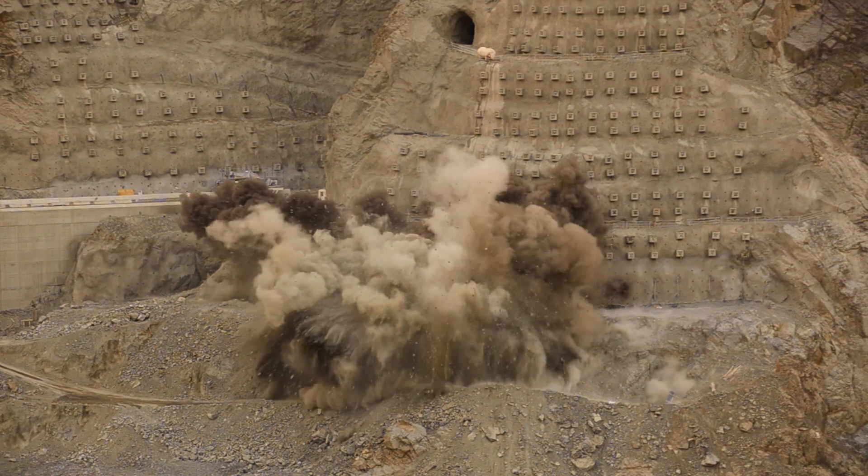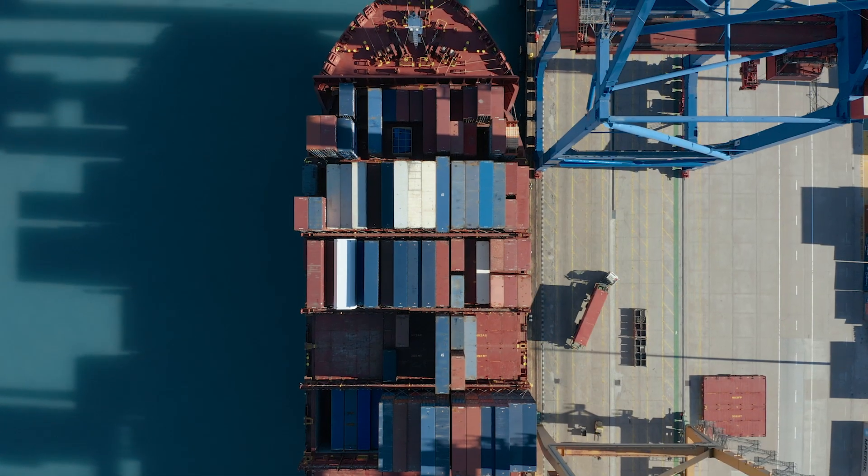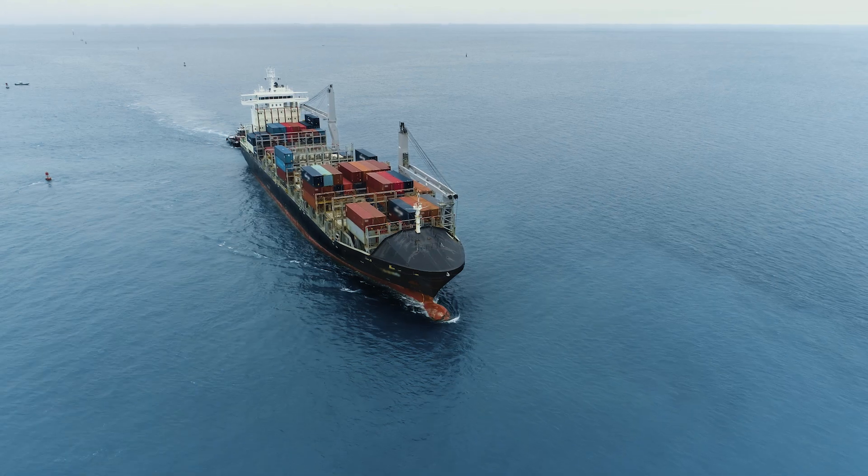Currently, we get these raw materials from mines that are usually located very far away from Europe, which leads to a supply risk and dependence on foreign markets.